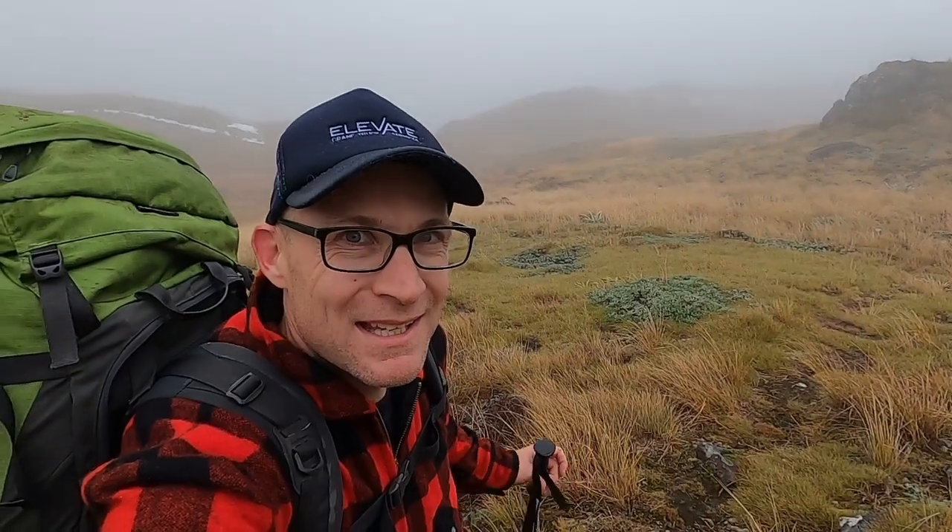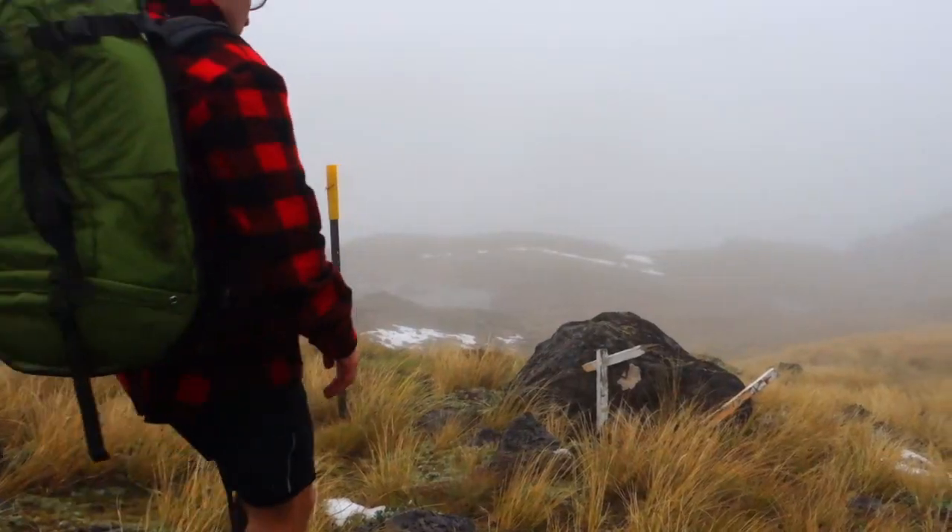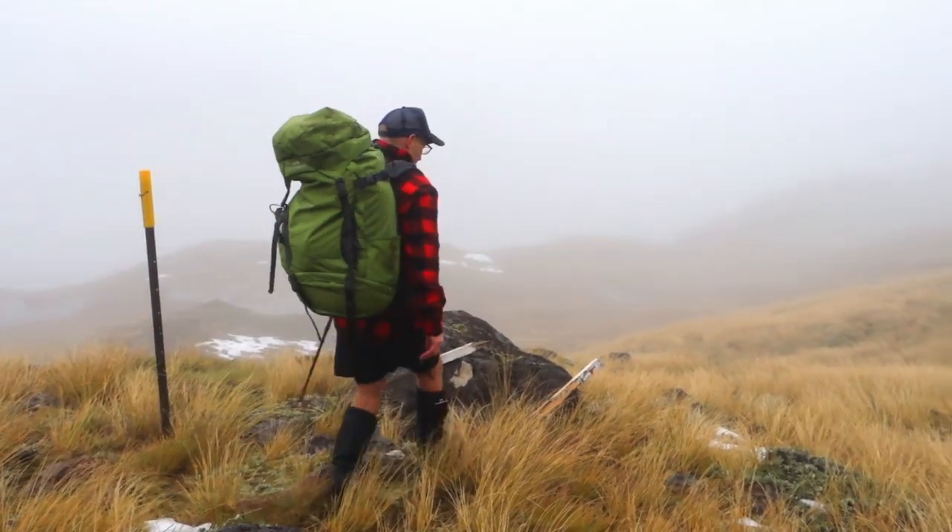We're making our way down from the saddle. It's very steep initially, quite slippery underfoot. It's pretty nice today though — even with a bit of fog around we can still see some nice tarns behind us.